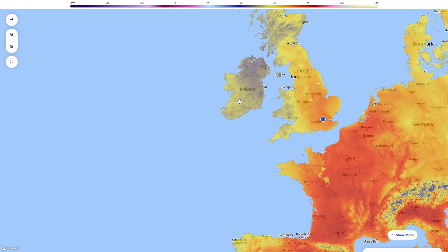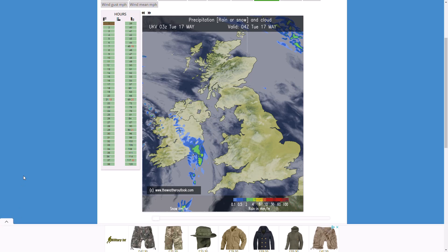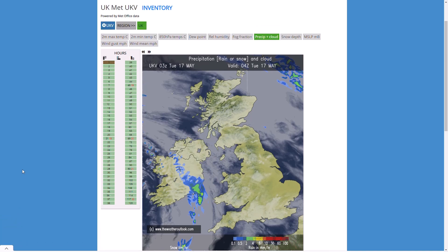This will continue over the next couple of days with this battleground situation between cooler low pressure and warmer air in the near continent, and it's going to fuel showers and thunderstorms. So if we now have a look at what is happening from the UK Met Office run over the next five days, we can look at what we're going to be seeing in terms of showers and thundery activity.